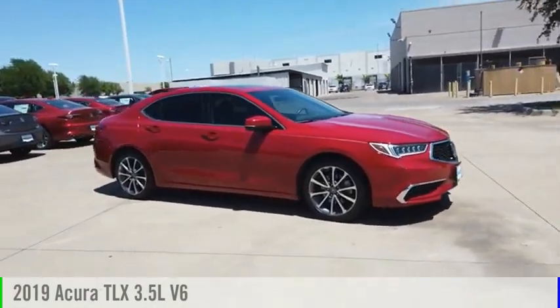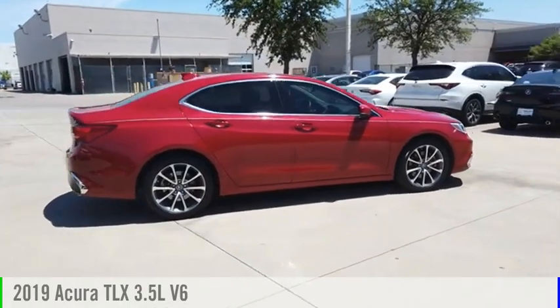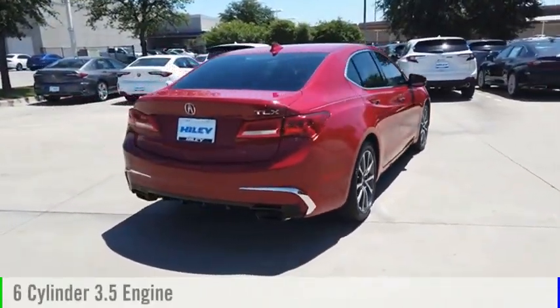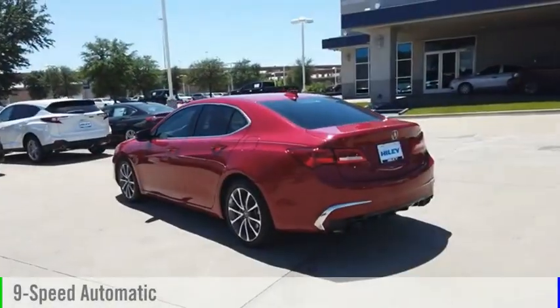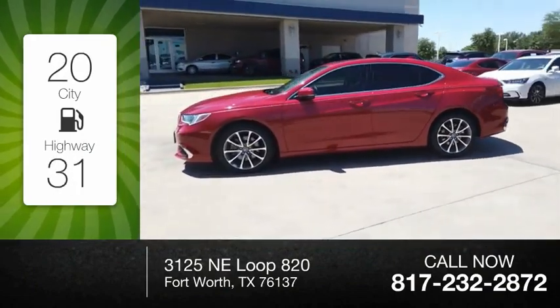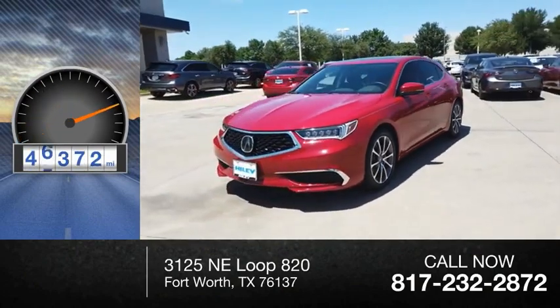Make a great choice today with the 2019 Acura TLX. This vehicle is powered by a front-wheel drive, 6-cylinder, 3.5-liter engine, and comes with a 9-speed automatic transmission. Great fuel efficiency saves you money by requiring fewer trips to the gas station. This vehicle has less than 50,000 miles.